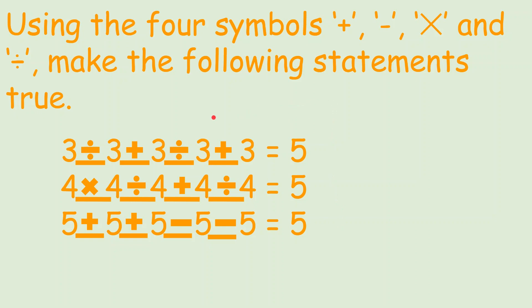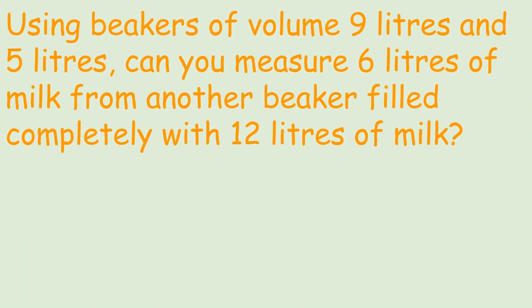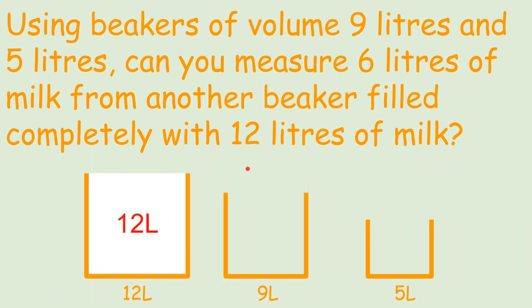Now let's see one more problem. Using beakers of volume 9 liters and 5 liters, can you measure 6 liters of milk from another beaker filled completely with 12 liters of milk? Let's bring the beakers. This 12-liter beaker is filled with 12 liters of milk — completely full — and the 9-liter and 5-liter beakers are completely empty. We have to measure 6 liters, which is half of 12.